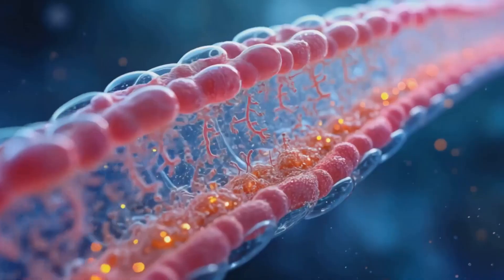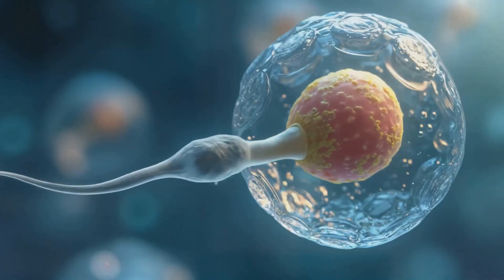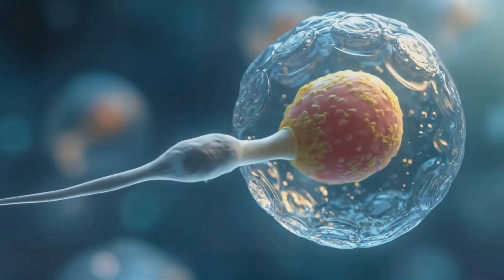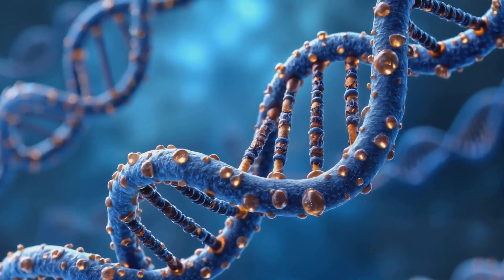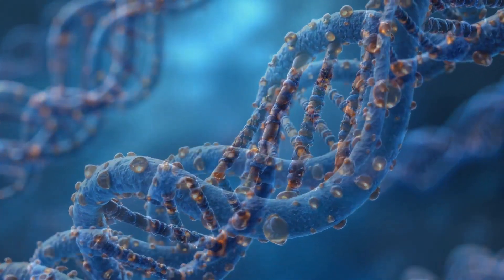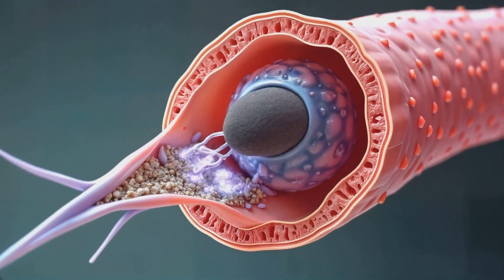Throughout this journey, sperm undergo capacitation, a series of physiological changes that prepare them for fertilization. Only a small fraction of the millions of sperm released during ejaculation will reach the vicinity of the egg, and typically only one will successfully fertilize it.